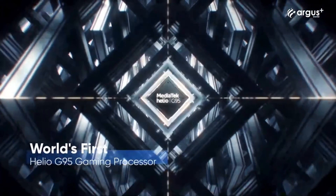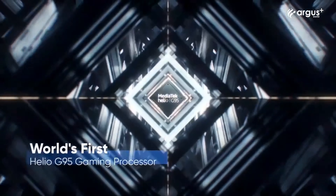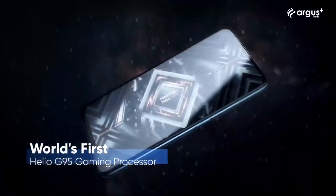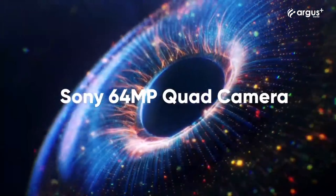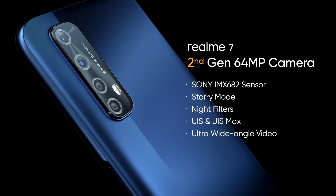It is powered by the MediaTek Helio G95, which is an octa-core processor based on 12nm architecture. It has a Mali G76 GPU. It also has a quad rear camera setup with a 64-megapixel primary wide camera, an 8-megapixel ultra-wide camera, a 2-megapixel macro camera, and a 2-megapixel depth sensor.